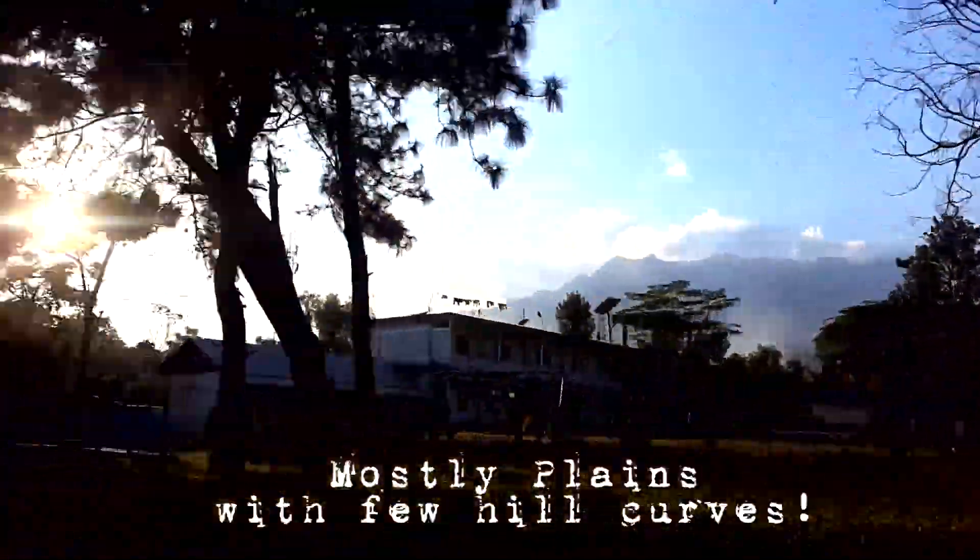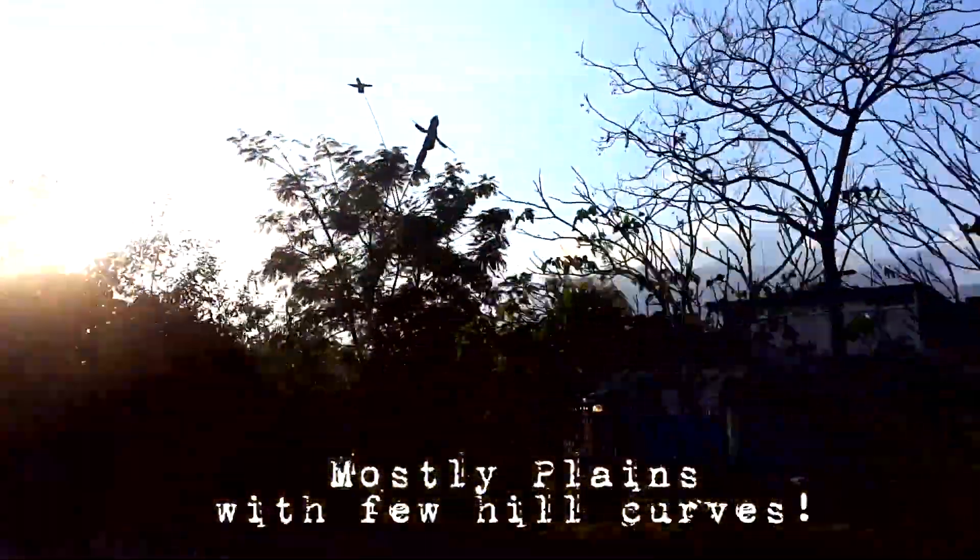As you can see, there are vast streets around and it's mostly plains, and still due to the climate the tea estates exist. Otherwise it's pretty difficult to grow tea in plains.